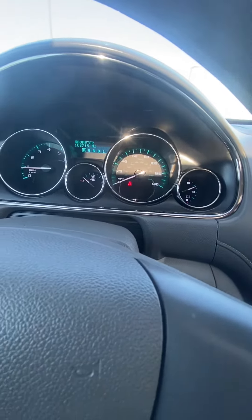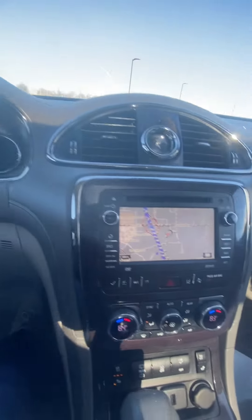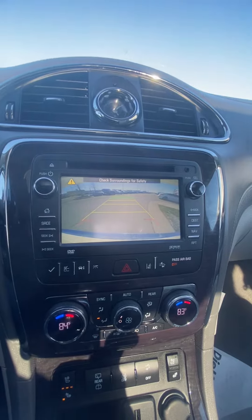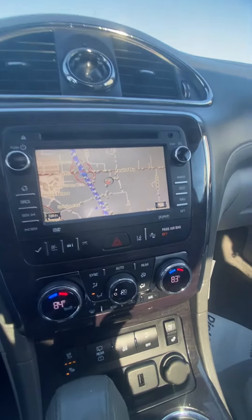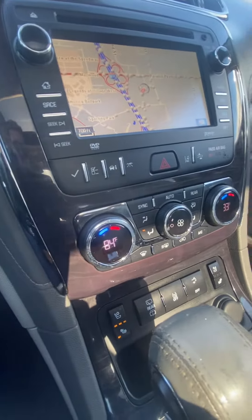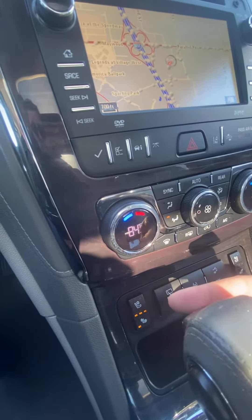Coming over here we've got our beautiful screen — we've got the navigation pulled up, and it's going to double as a backup cam, which is nice. It guides you and has the red severity line so that way you know when to stop. Coming down, it's got temperature controls and availability for a heated steering wheel, heated seats, and cooled seats.